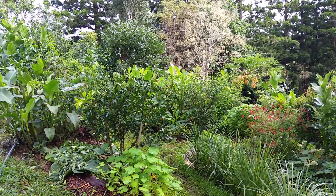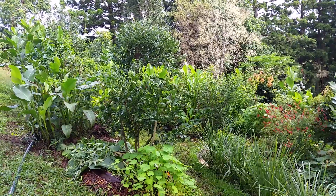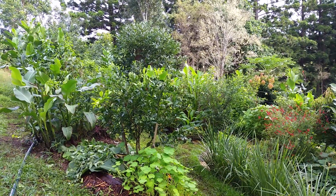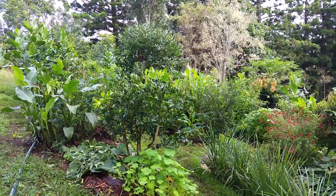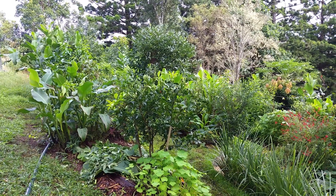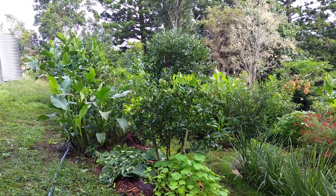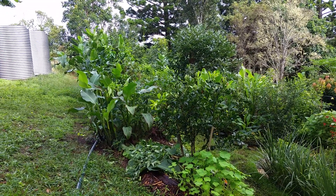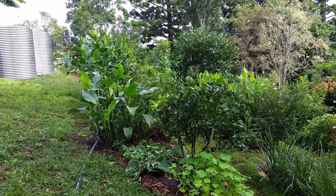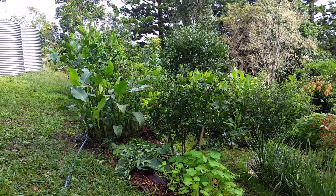I'm up here in the orchard. I said in the last film that I'd go into some detail about how the system has been designed to turn the water that it captures into productivity, and where that water goes into the system to become productive. In the last two to three weeks we had about two meters of rain. Now if these swale systems weren't here, you would have had a large amount of sheet flow coming across this landscape moving quite fast, because we are on a 15 degree slope.